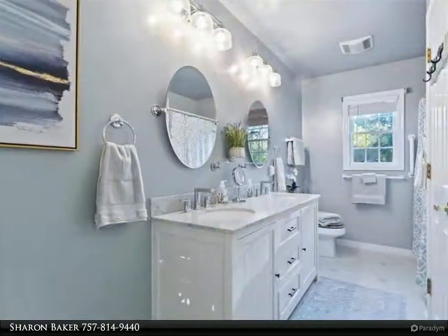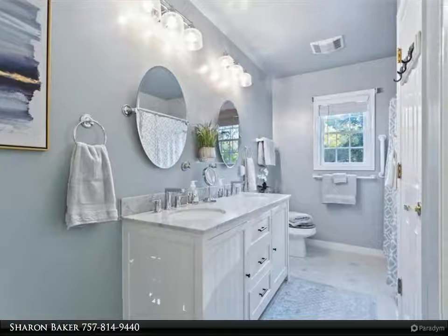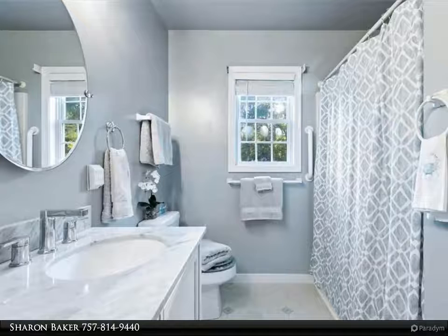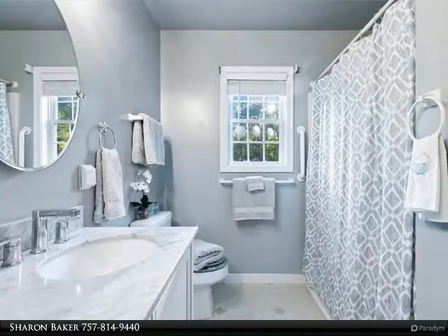With panoramic water views, enter into a gorgeous family room with vaulted ceiling, wood beams, open to the loft, a cozy gas propane fireplace and heater, and lovely hickory hardwood floors. The kitchen is bright and airy with a large granite center island.